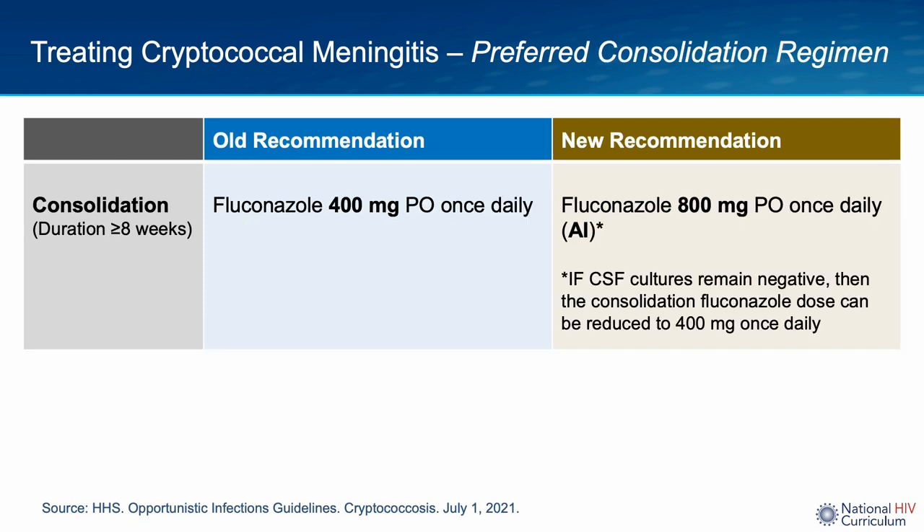Moving on to consolidation therapy — this is where the main updates to cryptococcal meningitis treatment were made in the July 2021 update of the OI guidelines. As was previously recommended, a lumbar puncture and repeat CSF culture should be performed after two weeks of induction therapy to document sterilization of the CSF. Clinically stable patients can be switched to consolidation therapy while awaiting CSF culture results. The old guidelines recommended 400 mg of once-daily oral fluconazole; the new recommendation is 800 mg of fluconazole once a day. The dose can be decreased to 400 mg provided CSF cultures after induction are negative and the patient is clinically stable.